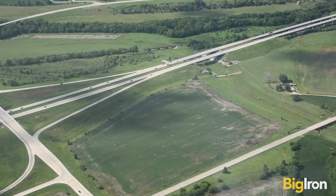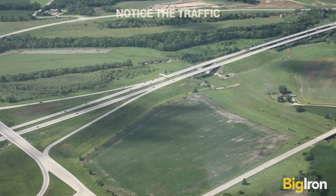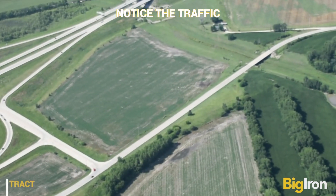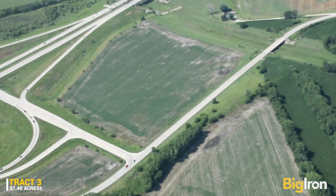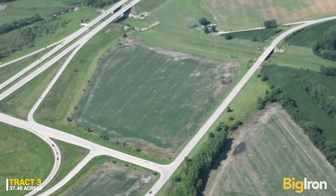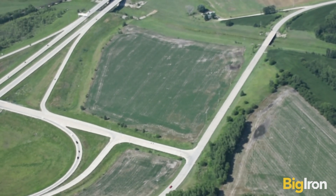This property has a location at the new K-18 four-lane highway, Fort Riley Boulevard, and Highway 114 interchange at Ogden, Kansas. $100 million was spent building this new K-18 highway, designed to handle 43,000 vehicles daily.